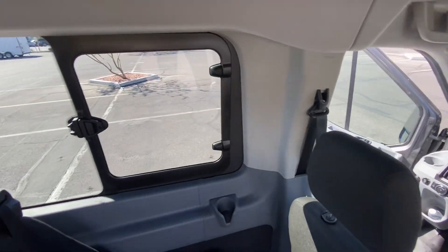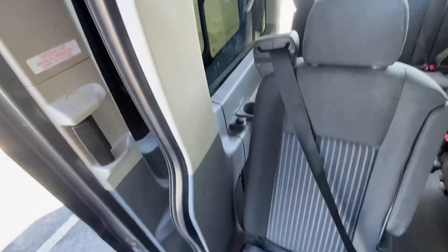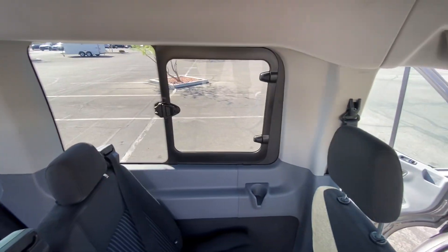Nice cold air conditioning. It has two upgrades here with the egress window — that opens. And then there's also one on this sliding door, another egress window. Those open up for air ventilation.